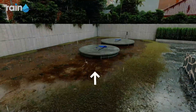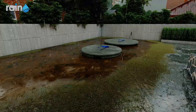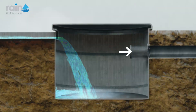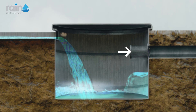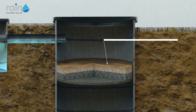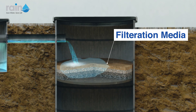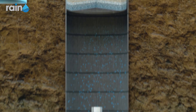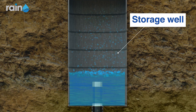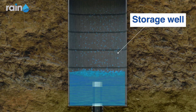Surface runoff is directed through a water channel into a silt trap. In this silt trap, the majority of silt, dust, and debris settle out, and the clear water flows into the injection well after passing through multiple layers of filtration media placed at the top. The collected runoff water is then stored in a specifically designed storage well.